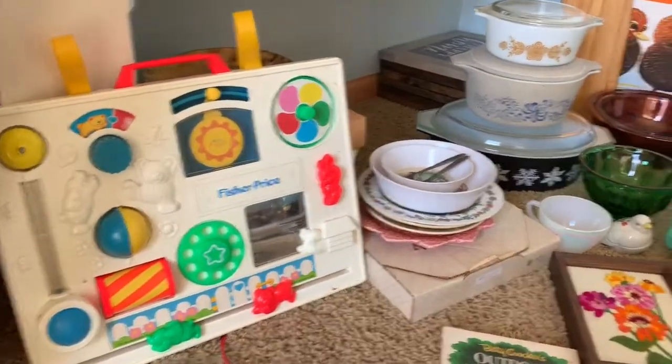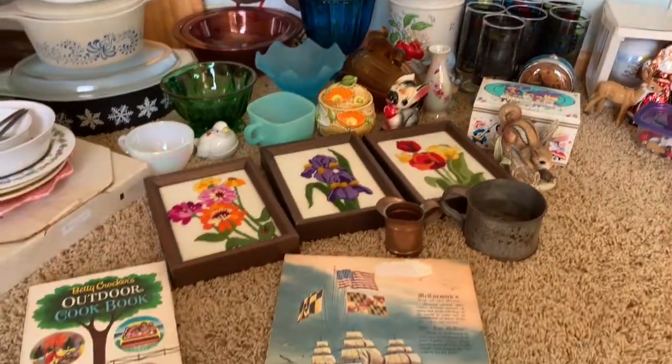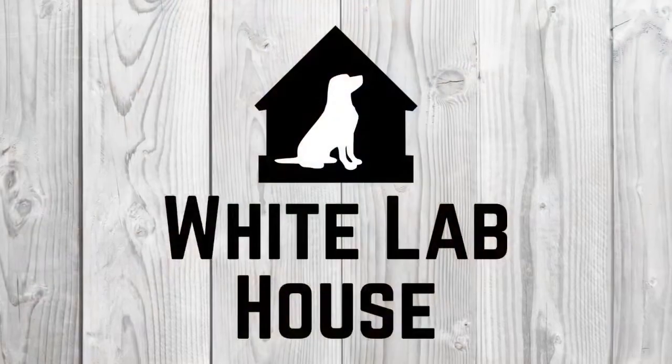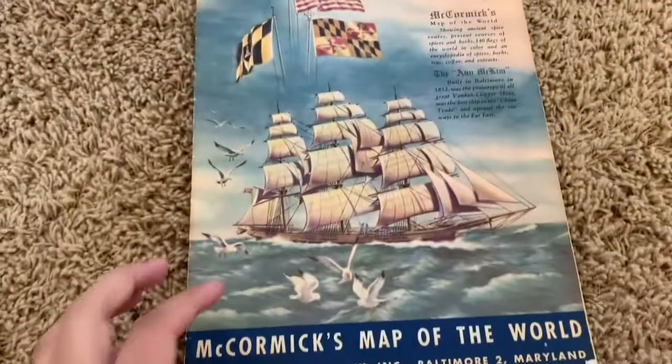Hi everyone, it's Amy here from the White Lab House. Today I'm going to show you all of my vintage finds from the last two weeks of shopping at the Goodwill Bins. Alright, let's get started.